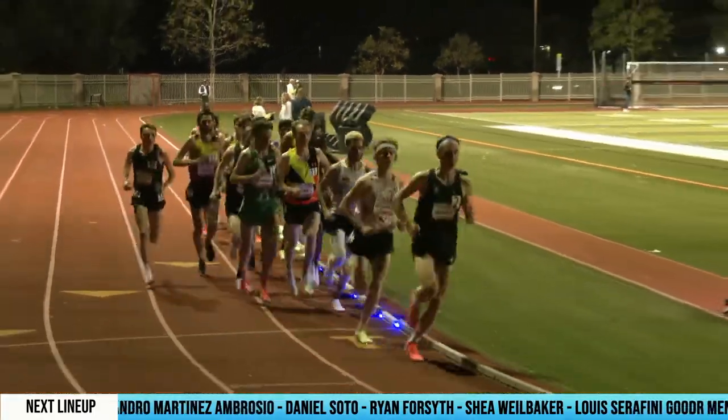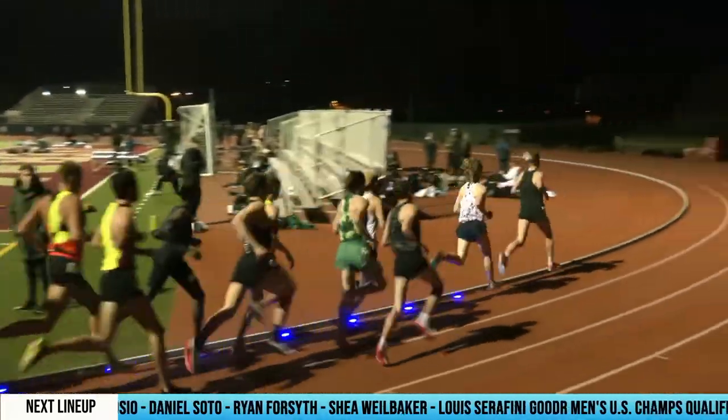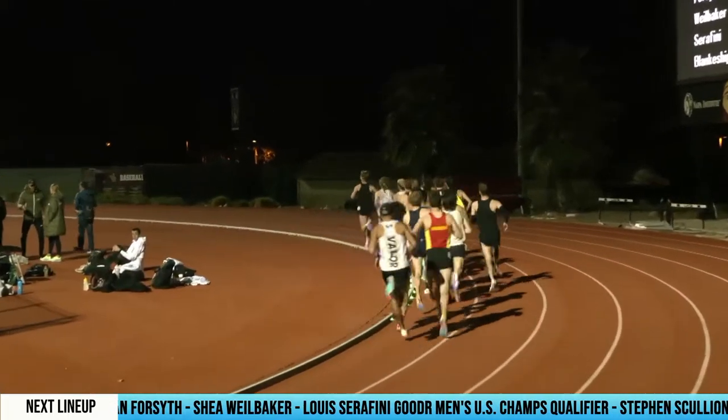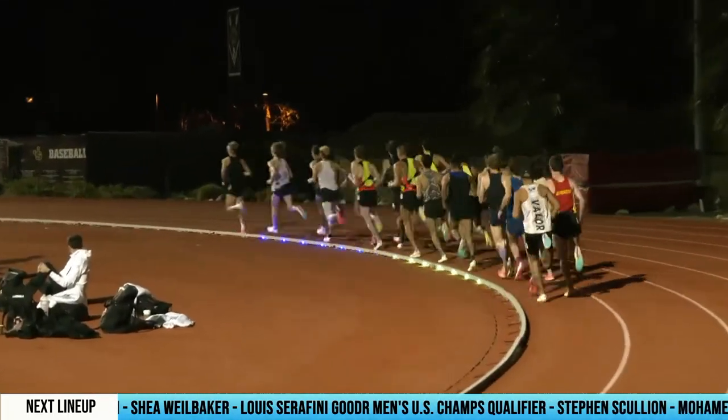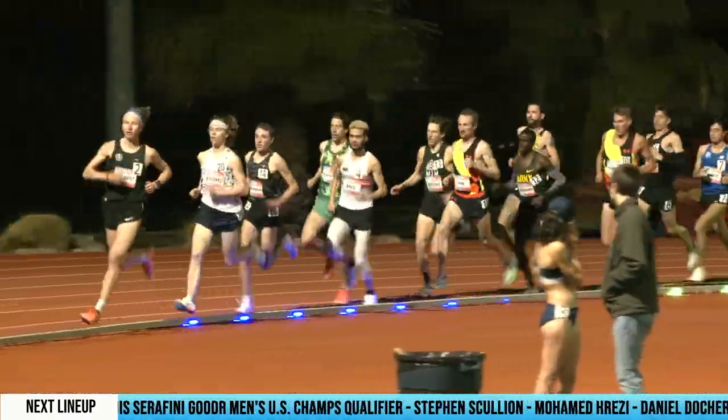We've got men in this race pacing themselves for the world standard in the second heat. Yeah, and again, a testament to the strength of distance running these days — not only in the U.S., but worldwide as well.